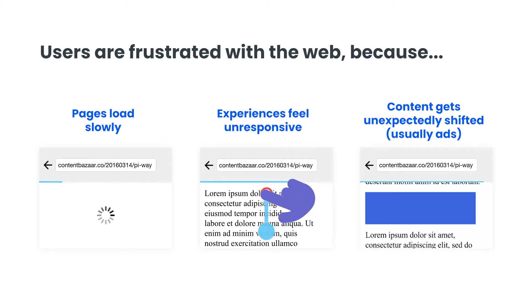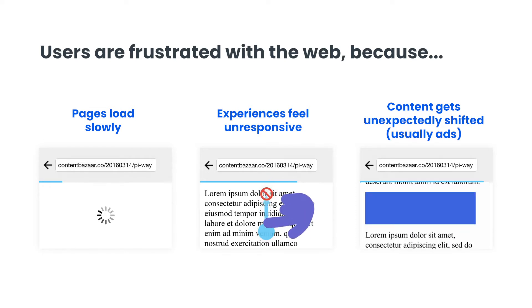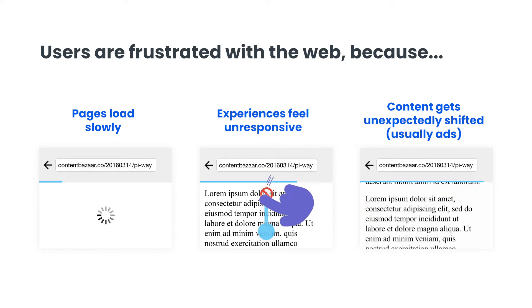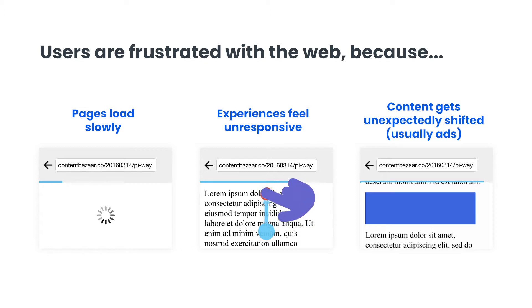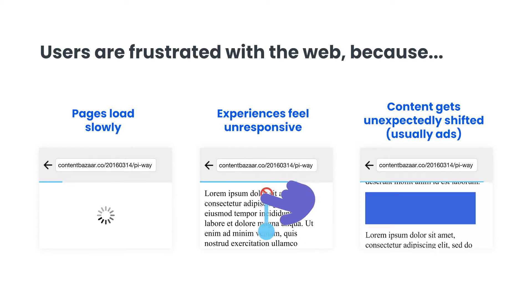Users are still frustrated with the web because the experiences they have on the web are incredibly poor. When they click on a page, the page loads slowly. And when content appears on the screen, it's not interactive. And when it is interactive, it might get displaced by other units on the page that are still loading.